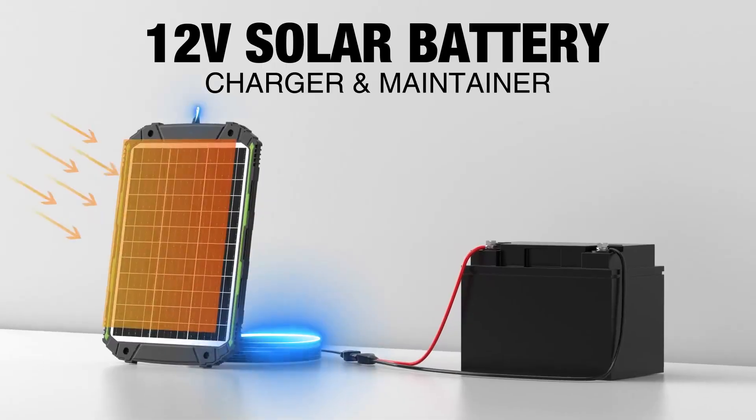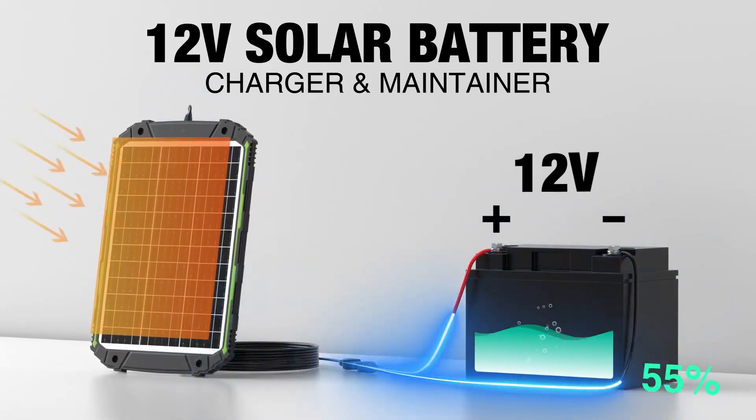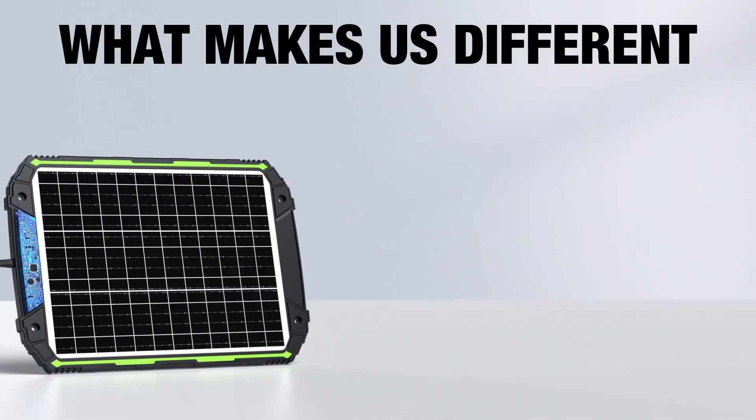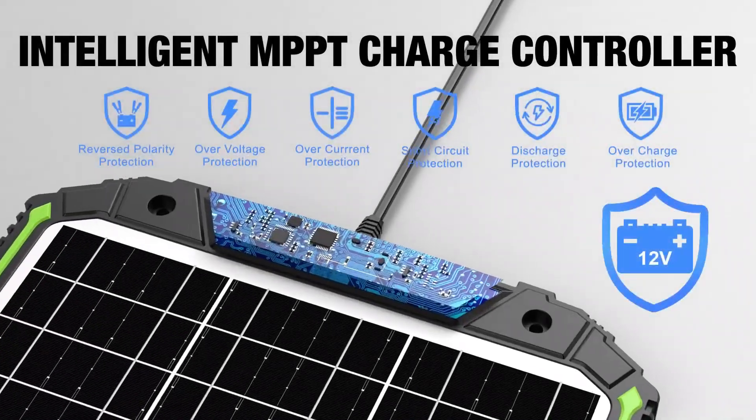So guys, this was the video about the top five solar panels for car battery charging. All the links are given in the description — do check them out. If you enjoyed the video, be sure to hit the like button and subscribe to our channel for more videos. Thank you.